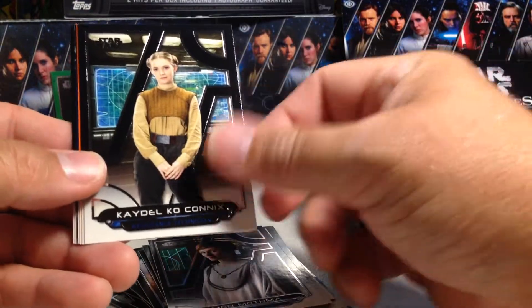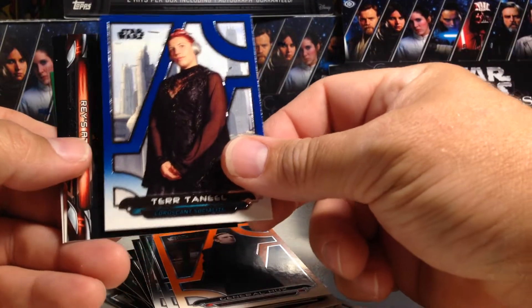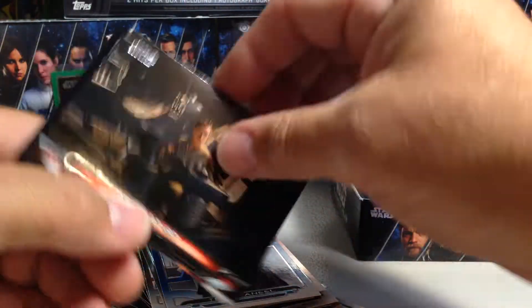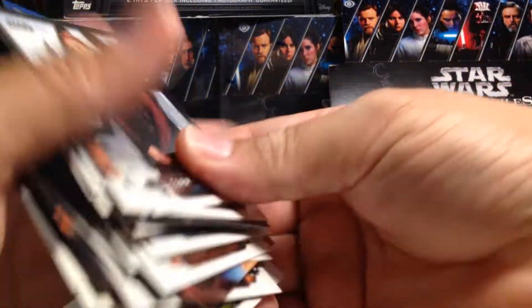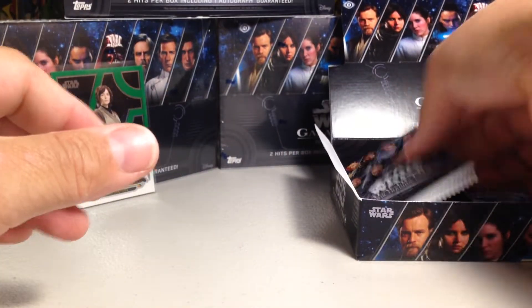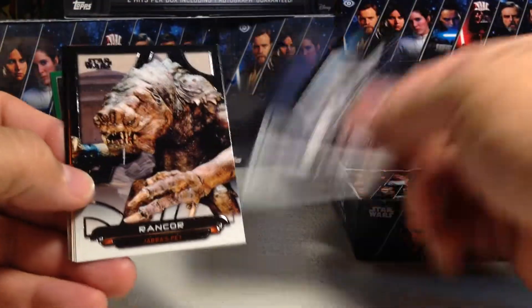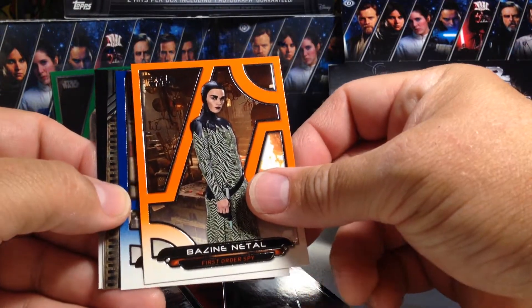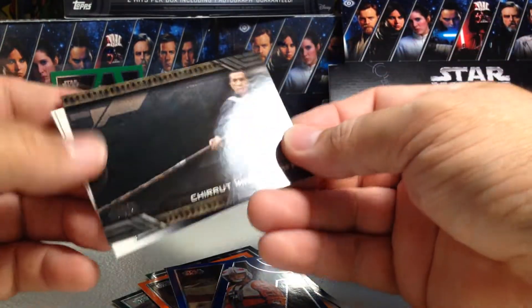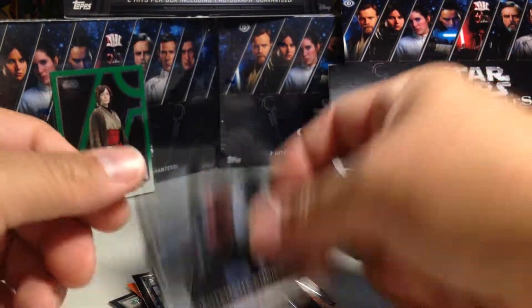Mon Mothma, Cato Neimoidia Comics, Colonel Yularen orange, General Hux, Blue Tenmii, Rey's AT-AT, John D. Brennan, Turtanil. Thrawn, Rancor, Dengar, Bazine orange, Blue Pedringal, Chorost Staff, Price, Endicott.